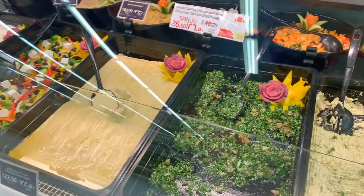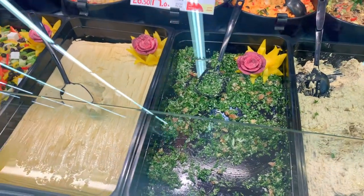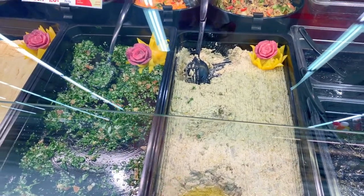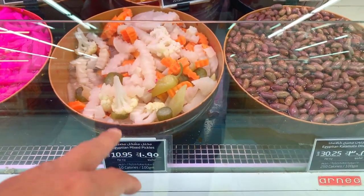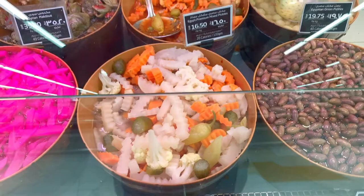Over here they might have some tabbouleh and hummus, though it looks like they're running a bit low. The mutabbal — made from eggplant — is usually pretty good, though you have to ask what's in it as sometimes they add yogurt. They also have pickled mixed veggies: carrots, cucumbers, and cauliflower, which are a nice addition.